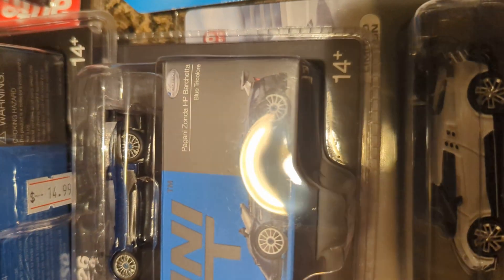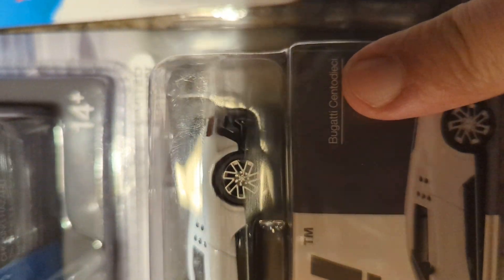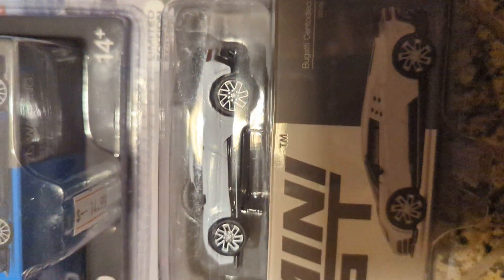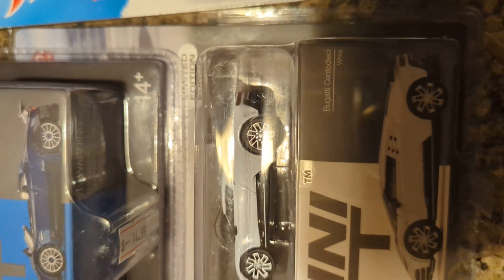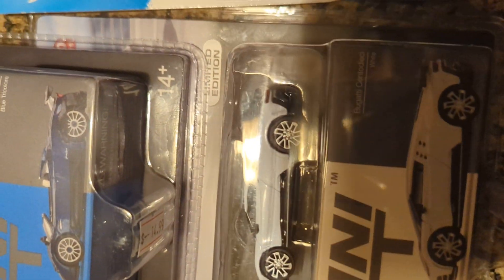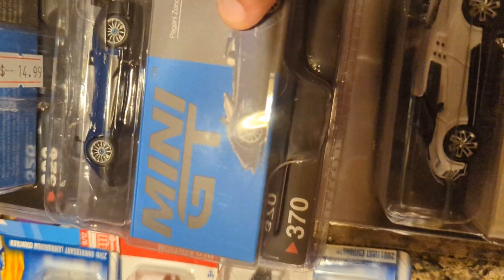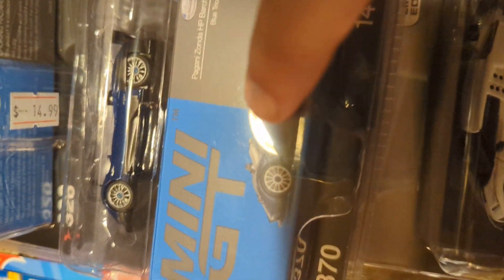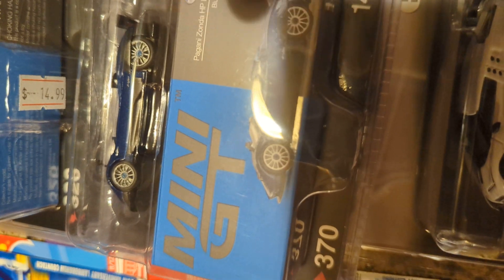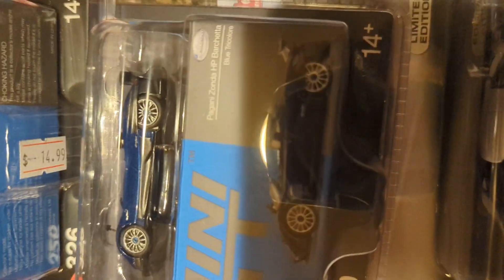This Pagani Zonda HP Barchetta — however you pronounce the car's full name, part of it is Italian, and I'm not the best at speaking Italian or French, so I won't try pronouncing that part. In real life, it costs 15 million dollars, has a 7.3-liter V12 with 790 horsepower — more than any prior Paganis before their newer models coming out in 2023 and 2024. It just looks super cool in that blue color, so I couldn't pass it up.